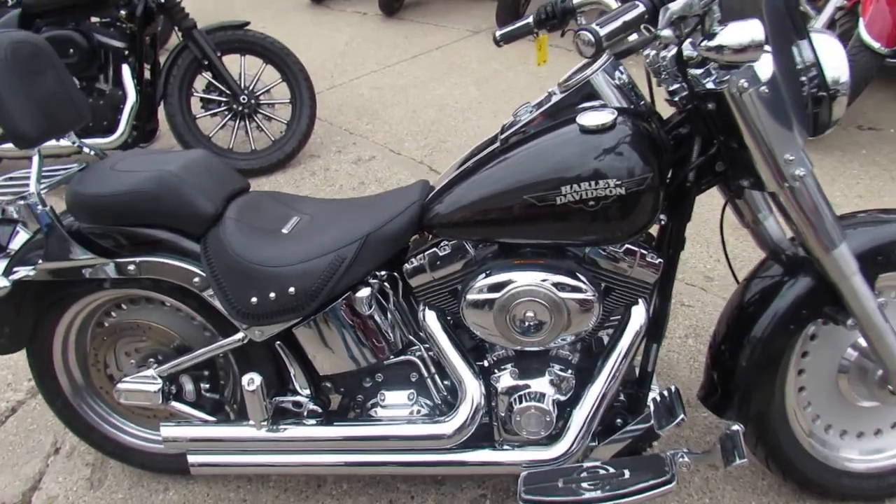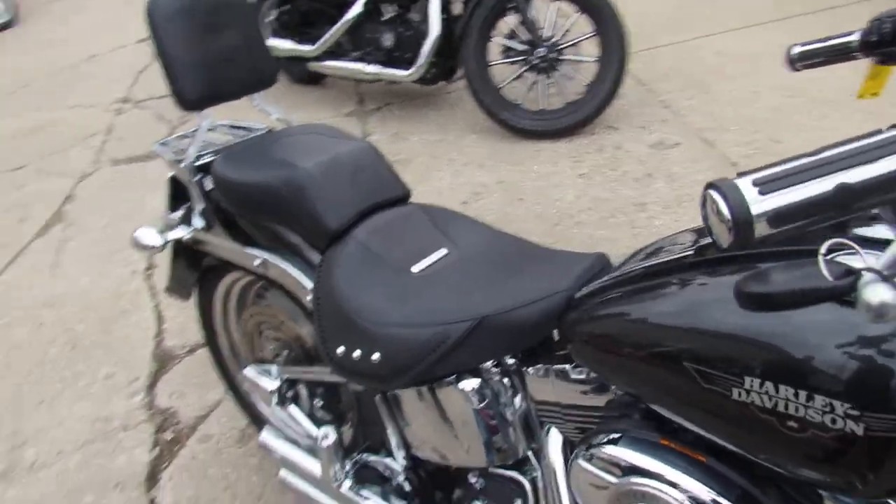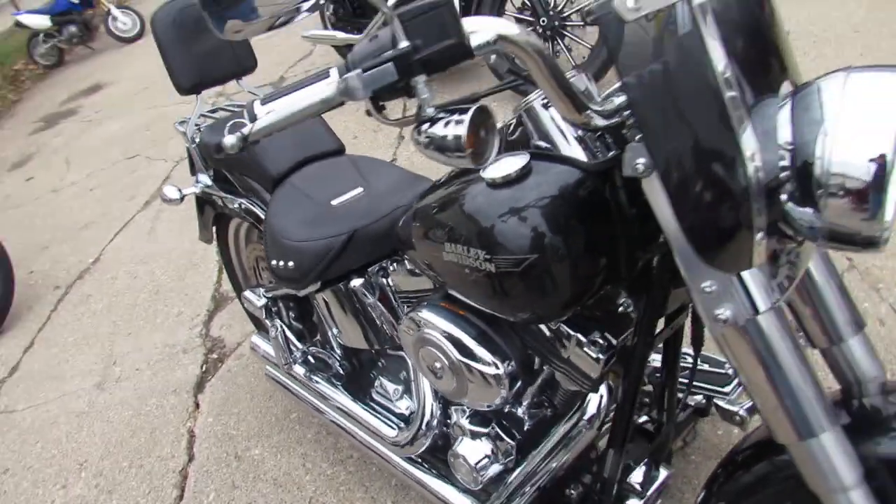Hey guys, it's Andrew here at Approval Powersports, out here doing some videos. 50 degrees in December — you can still ride.